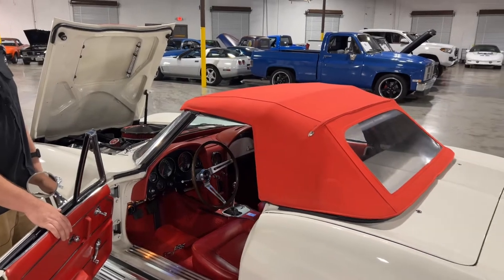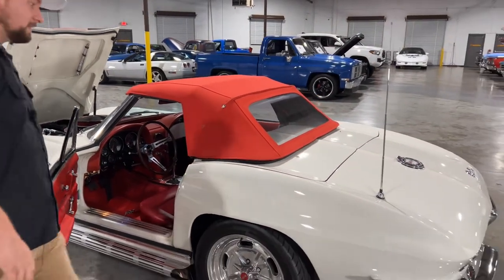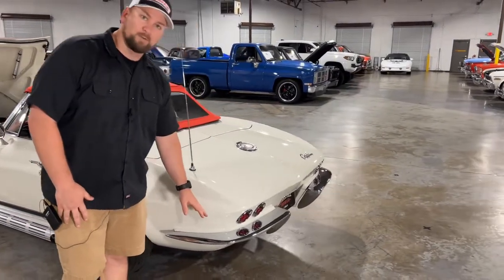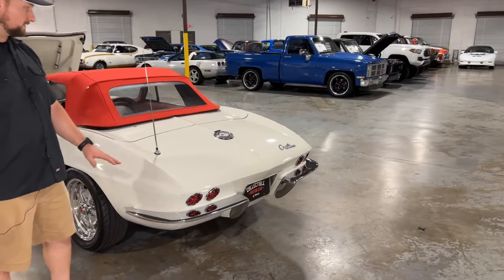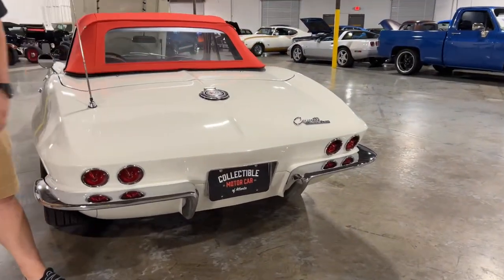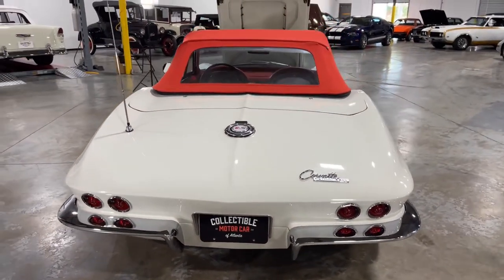This car comes with a hard top as well, but you also get the red canvas convertible top. Moving to the back, all the chrome on this car has been replaced and it's in really good condition, all the way down to the gas cap and your emblems — everything is in really good condition.